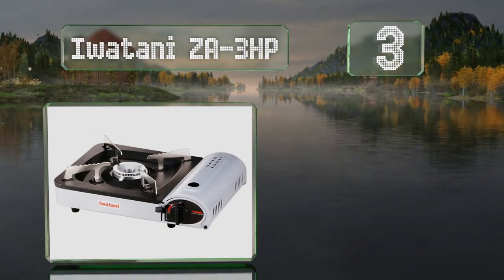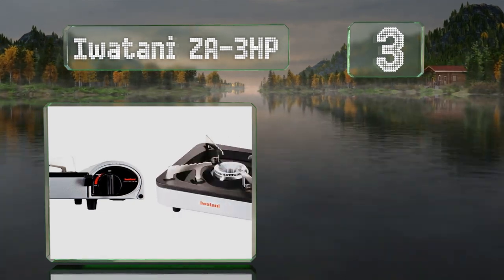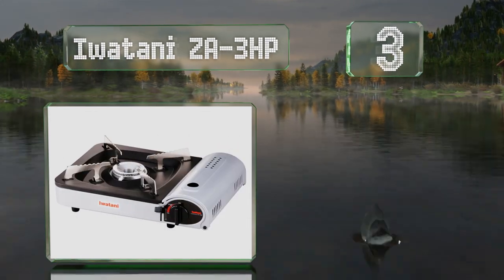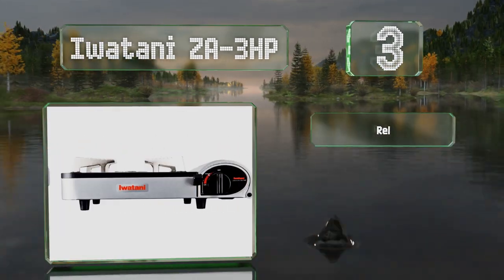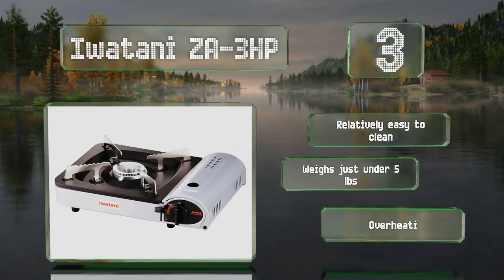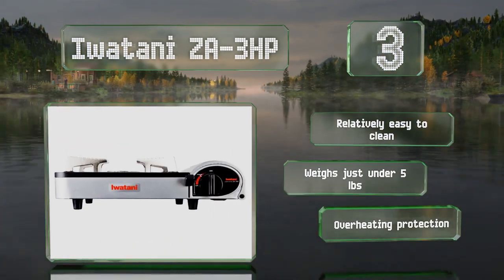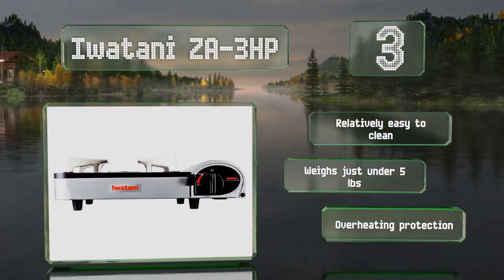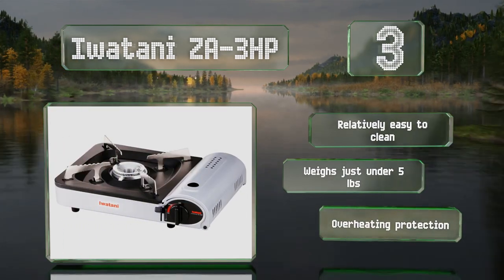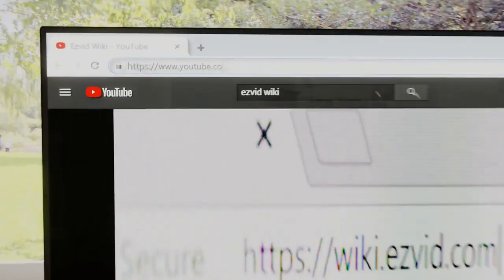Nearing the top of our list at number three, the Iwatani ZA3HP boasts an impressive 12,000 BTU output, making it capable of cooking tasks like sautéing or deep frying, as long as it's used in a commercial establishment. This one is certified for safer indoor operation. It features overheating protection, is relatively easy to clean, and weighs just under five pounds.